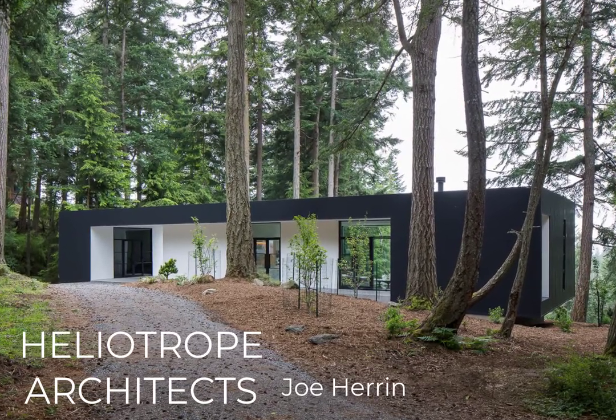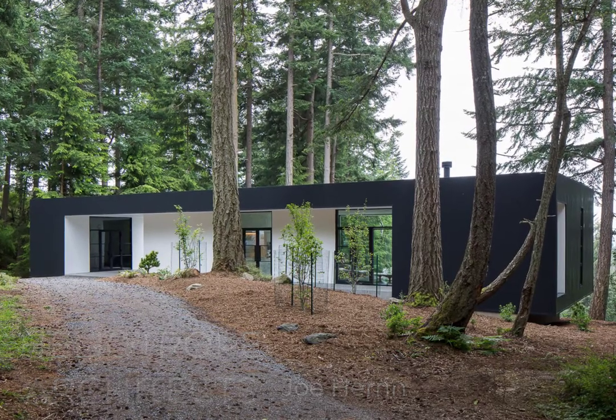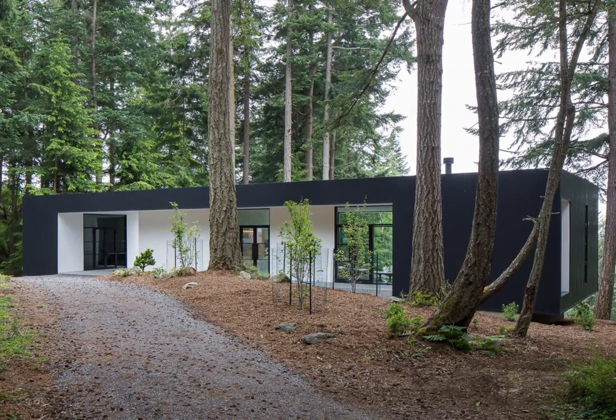The result? A simple and beautiful home sitting in an idyllic forest in the San Juan Islands. The owners, modernists at heart, came to Joe with three simple requests.